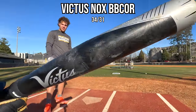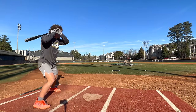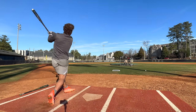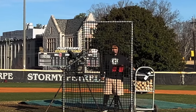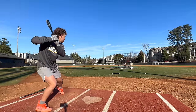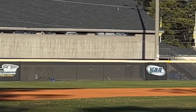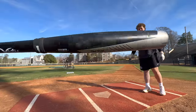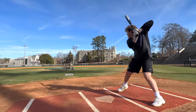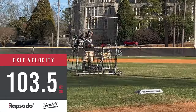Drew's going to be starting out with the Victus Nox right here, 34-31. How about you move? 104. What a little jam-shot deal — 96.6. Petey's going with the Nox — this is actually his gamer, 34-inch. Beautiful swing, dude. There's that bat — 103.5.